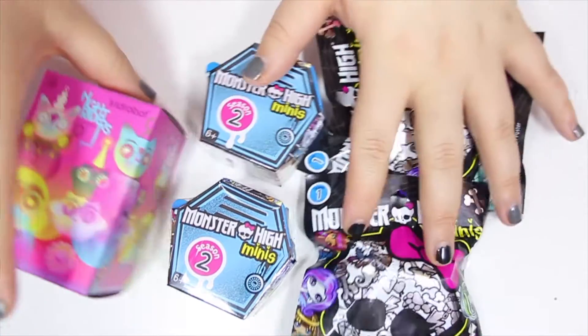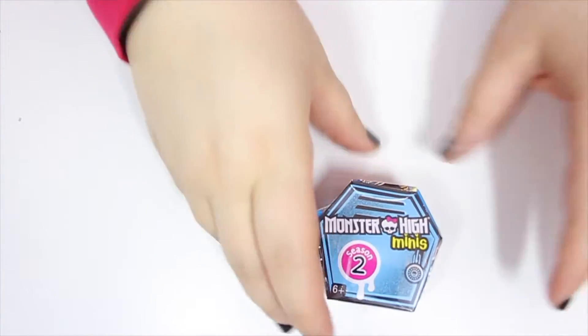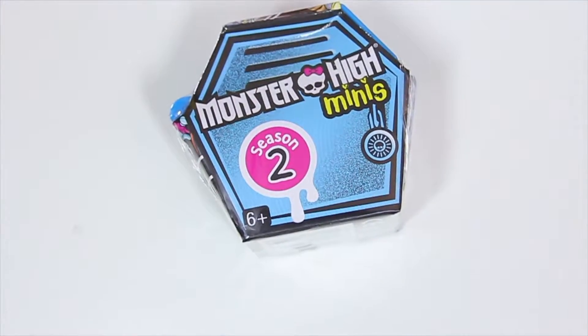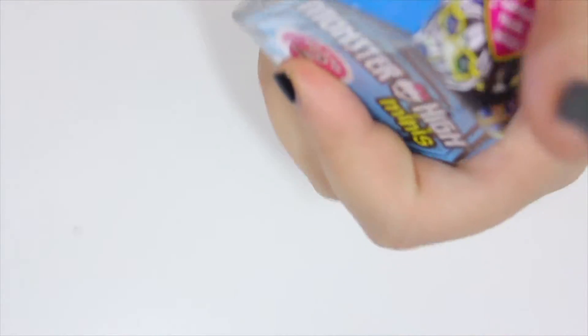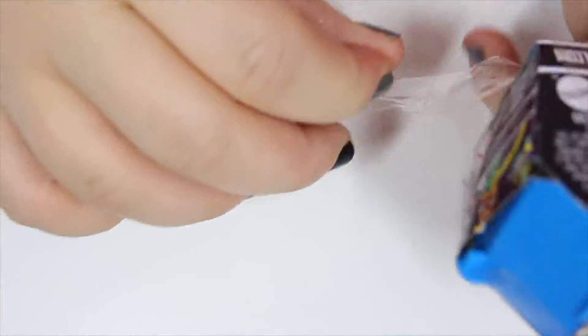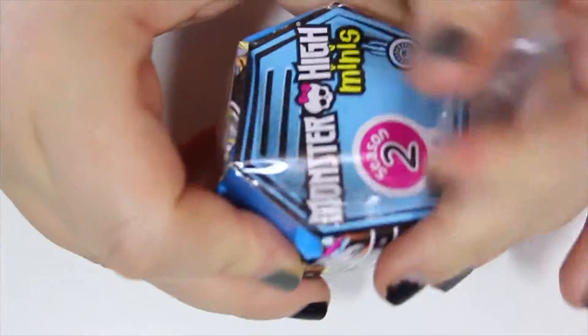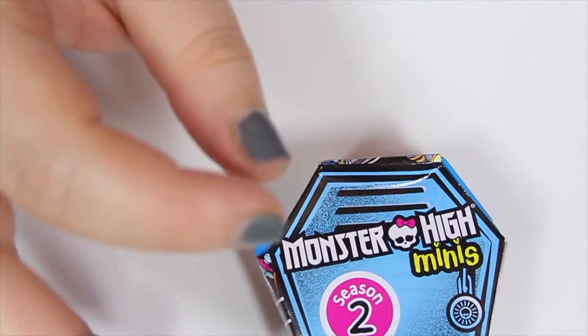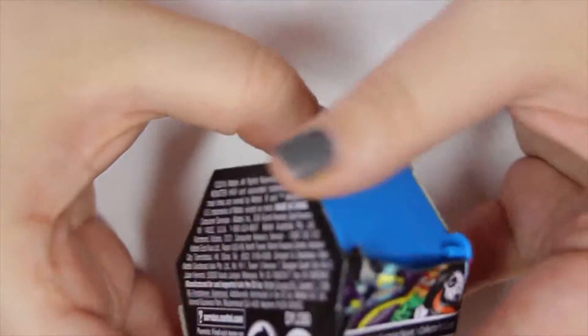I'll start with one of the series two Monster Highs. I've got my list right here. I still love these Monster Highs, which is why you see me opening these a lot. Plus I still haven't found a place here in San Diego that has a bunch of blind boxes — I got spoiled by 3D Retro, which was always my favorite.